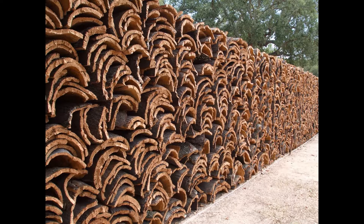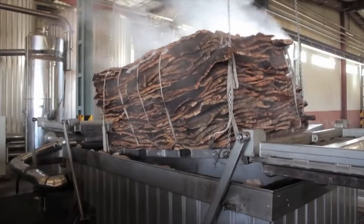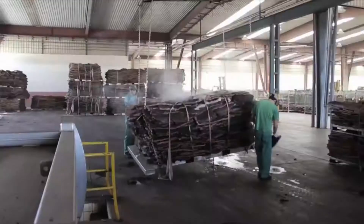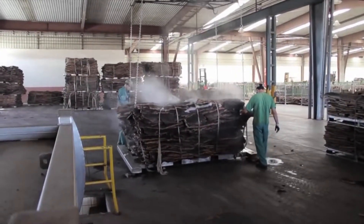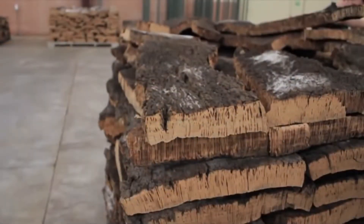Immediately after harvesting, the peeled cork bark is stored outdoors for several months to dry and properly ventilate. Then, after storage, the boiling process occurs so that the cork bark reduces its natural curvature. By boiling the bark, residual natural pollutants or harmful substances are also eliminated. The cork bark gains its unique elasticity particularly in this boiling process.